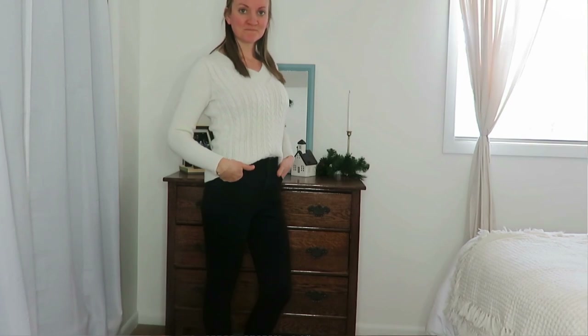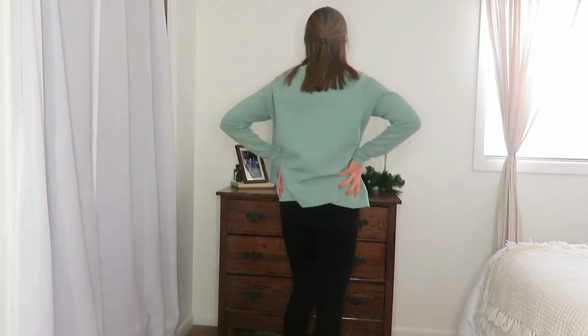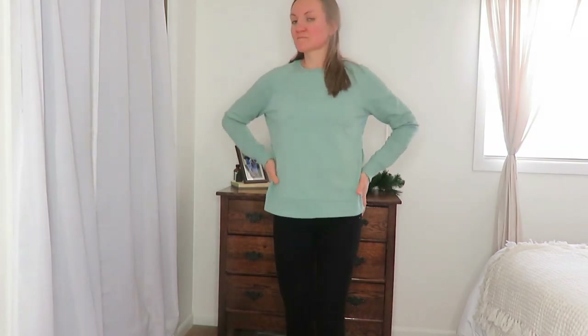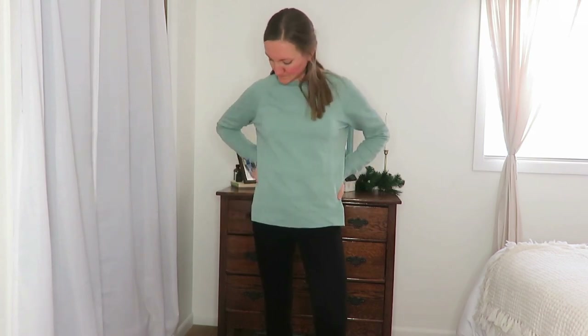I also have some Jennifer Lopez black high-waisted jeans that I was gifted for Christmas a couple years back. They're great for wearing out on a date, or on cold days when you go to church and a dress is just too cold. Jennifer Lopez is, I think, a Kohl's brand. They were gifted, so it's really nice to have those to wear as well.